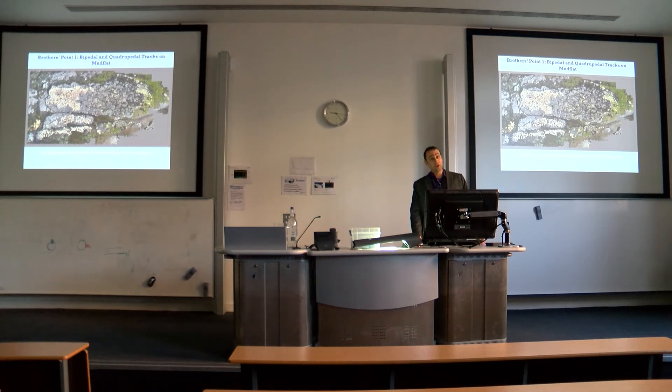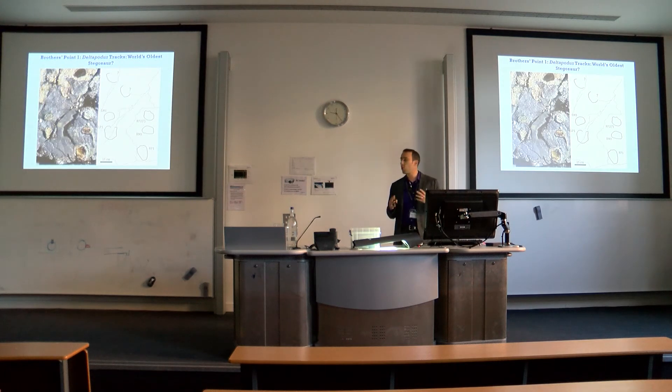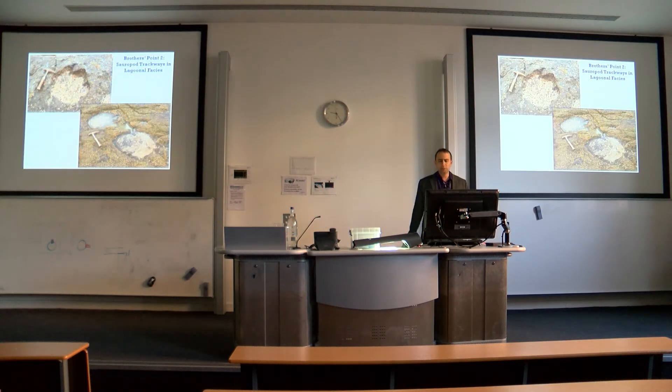Brothers Point One is an ancient mud flat. We have three-toed theropod dinosaur tracks similar to ones Neil has been finding for decades, but also a new type of track for Skye: smaller quadrupedal tracks assignable to the ichnotaxon Deltapodus, widely considered to have been made by a stegosaur — one of those familiar plate-backed dinosaurs. These tracks are probably a little younger than the oldest Deltapodus tracks from Yorkshire but older than the first stegosaur bones in the fossil record, making them some of the earliest records of this well-known group.